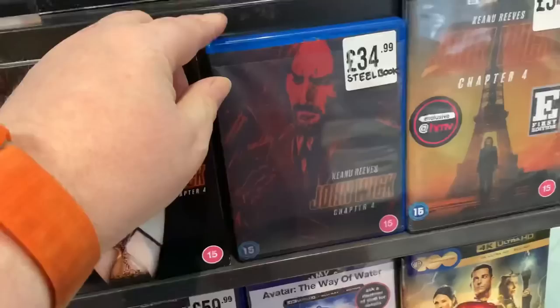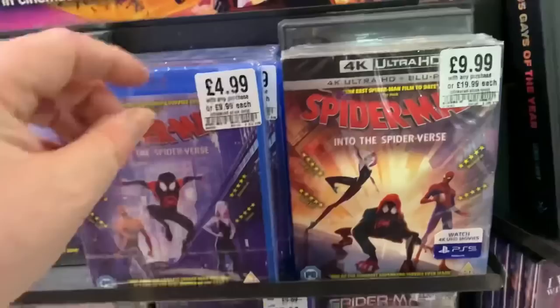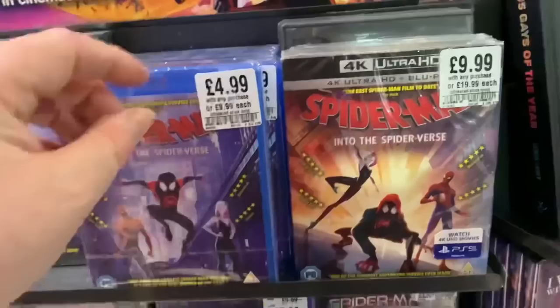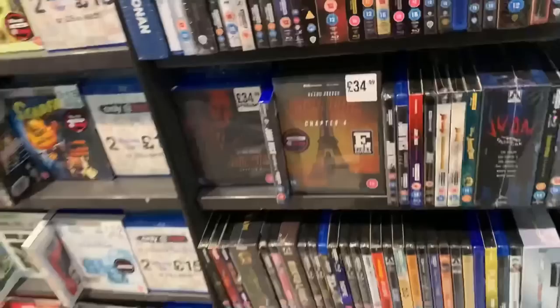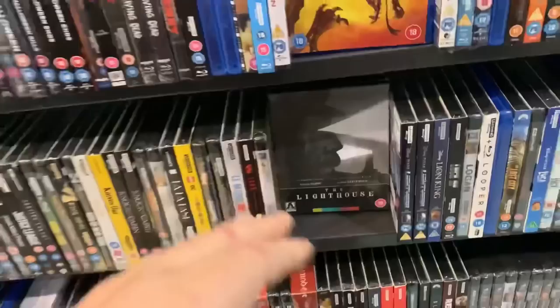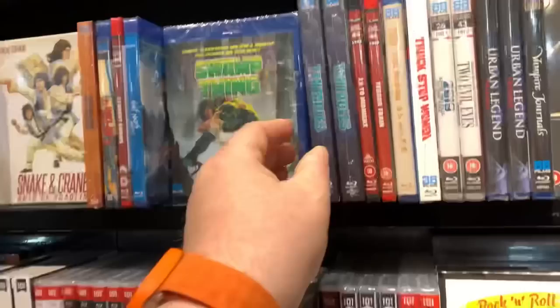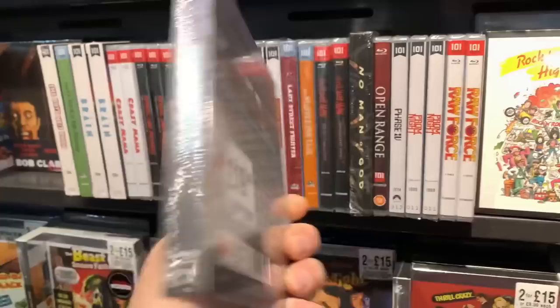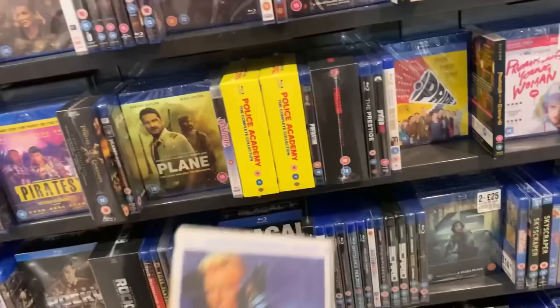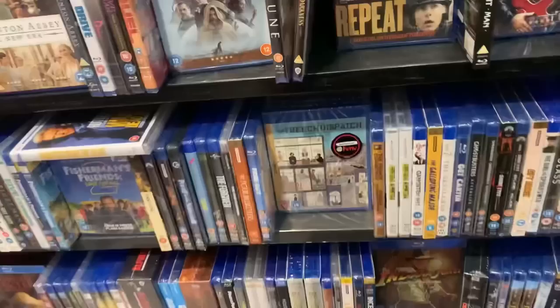Here's the John Wick 4K — strange they haven't got the silver border along the top. Here's the steelbook, which you have to get from behind the counter. The 4K box set for all four films is £60. They're still doing Spider-Man Into the Spider-Verse 4K for £9.99. The HMV First Edition is £35, also behind the counter. The Lighthouse from Arrow is also here — it doesn't say HDR on the front at £24.99, so it might just be the Blu-ray despite being in the 4K slot. And here we have Tentacles — nice but a bit gory at £19.99. Wanted Dead or Alive with Rutger Hauer as well at £12.99.